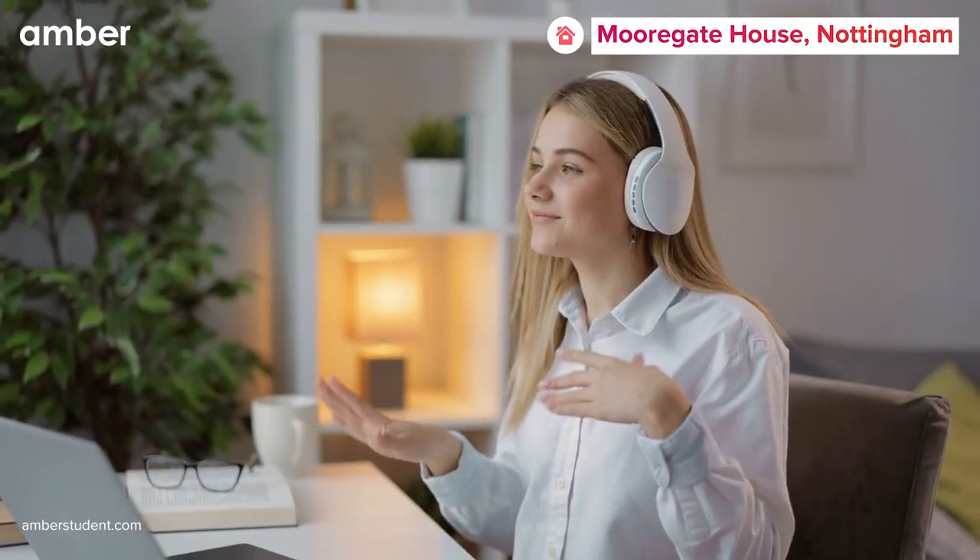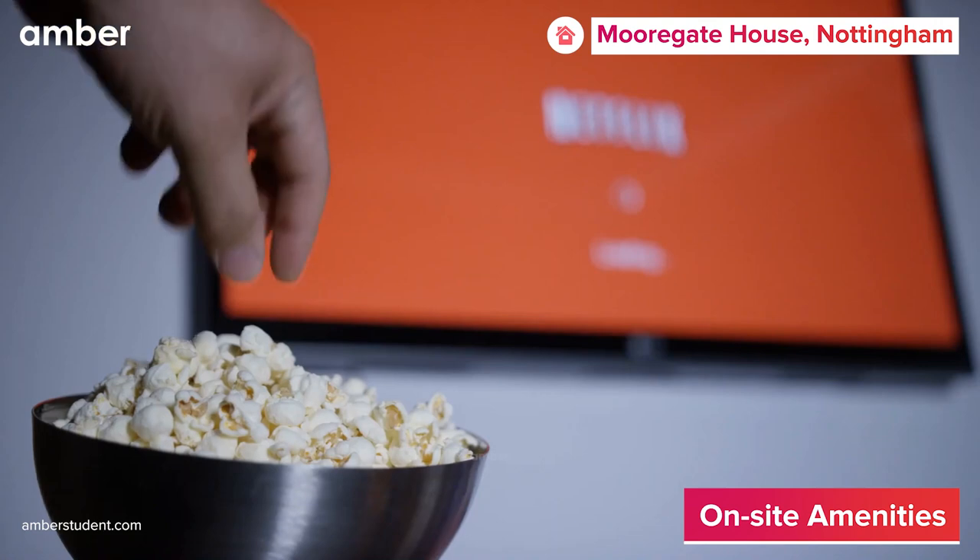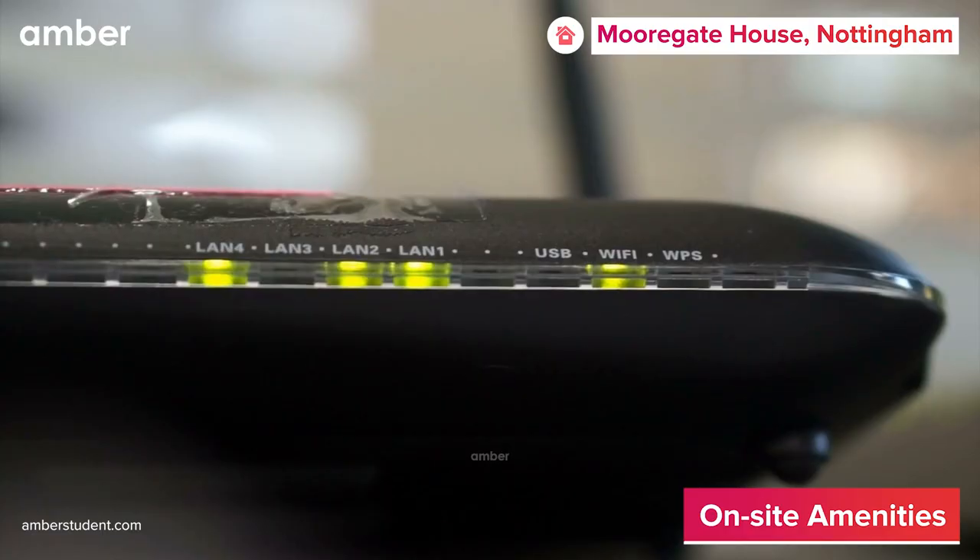When in need of a break from studying, go for a walk in the beautiful green garden or catch up on your favorite Netflix series with the free high-speed Wi-Fi.